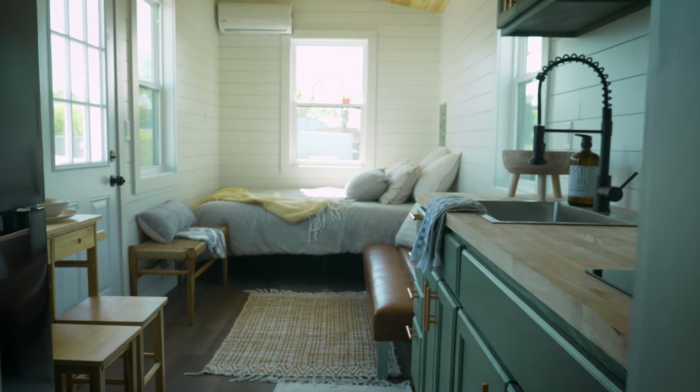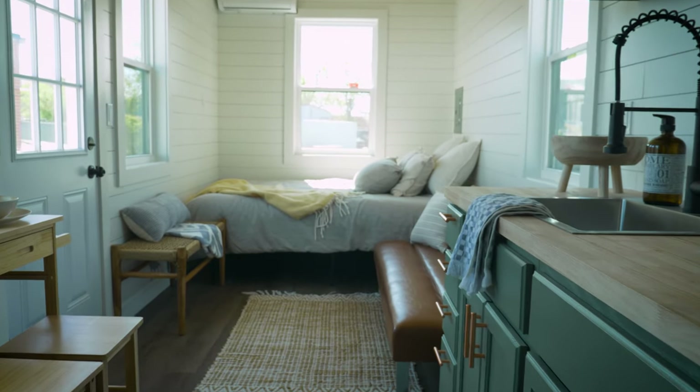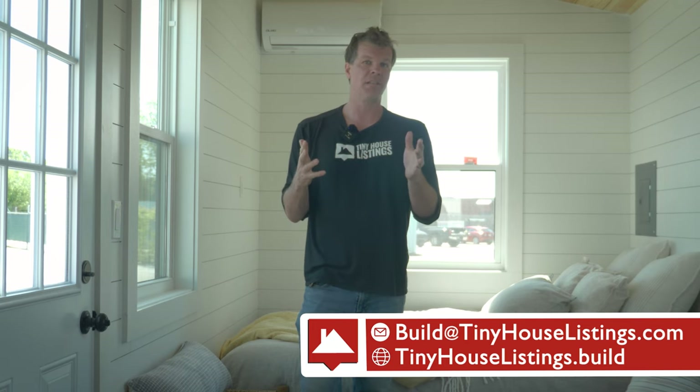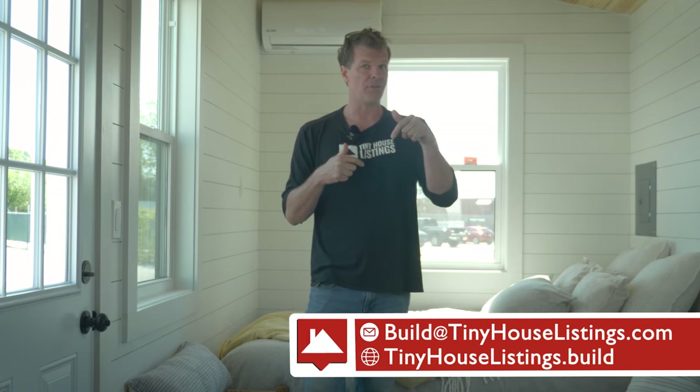This tiny house is fully certified, fully financeable, and ready today. If you like it, click the link in the description below to get more information — it'll take you to the Tiny House Listings website. Thanks for watching, and if you have any questions let us know in the comments below. We'll see you in the next video!